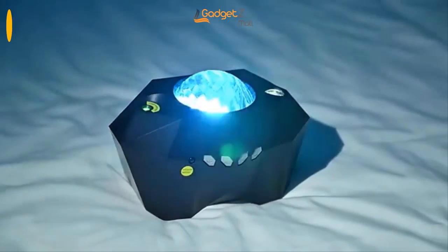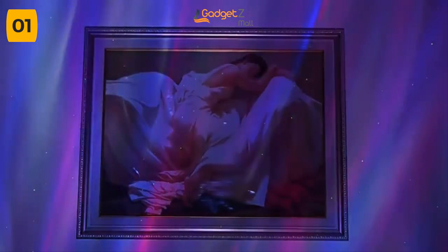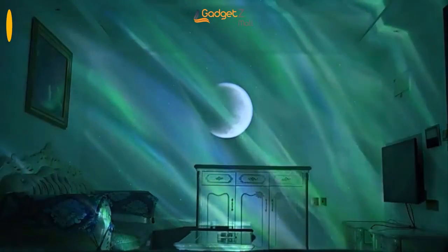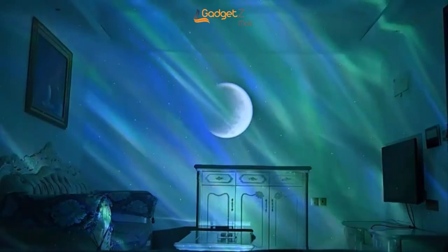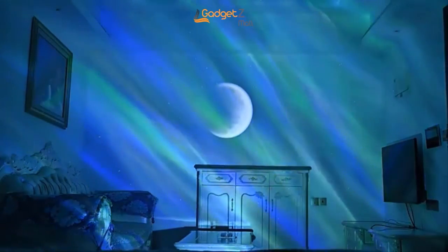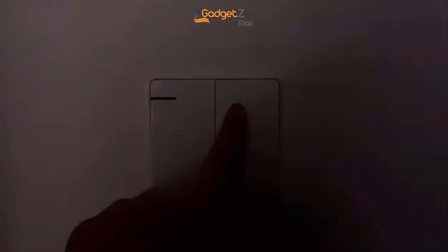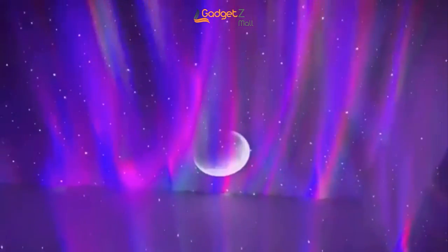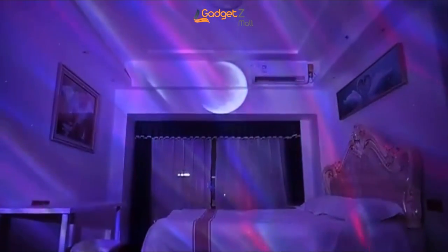Do you struggle to fall asleep at night? Are you looking for a way to create a peaceful and relaxing ambience in your room? Introducing the Starlight Projector Lamp. This incredible lamp features Bluetooth 5.0 technology and a built-in hi-fi music speaker, so you can stream your favorite tunes while enjoying the beautiful light show. With a projection range of up to 360 degrees and four colors to choose from, you can create a customized light display that suits your mood. There are even 48 different light effects to choose from.